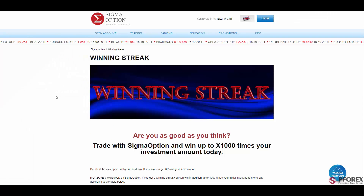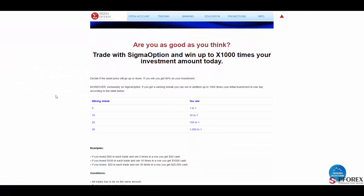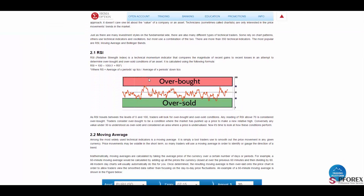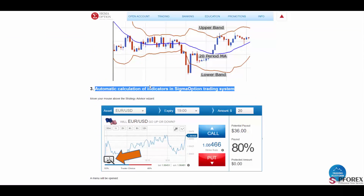In the promotions section, you will have the winning streak. If you decide whether the asset price will go up or down and you win, you will get 80% of your investment. For example, if you invest $50 in each trade and win five times in a row, you will get $50 in cash. On Sigma Options, if you get a winning streak, you win up to 1,000 times. The website also includes a good education center with strategies and signal analysis, an automatic calculation tool, and indicators in the trading system.